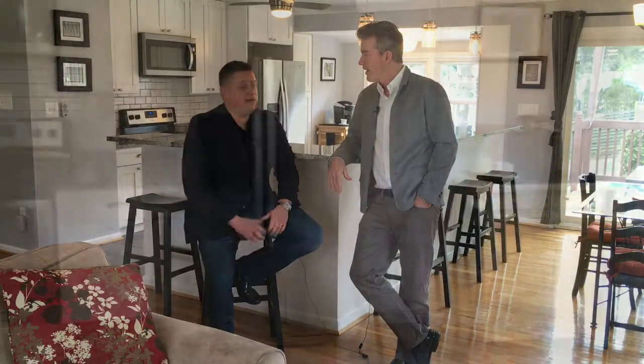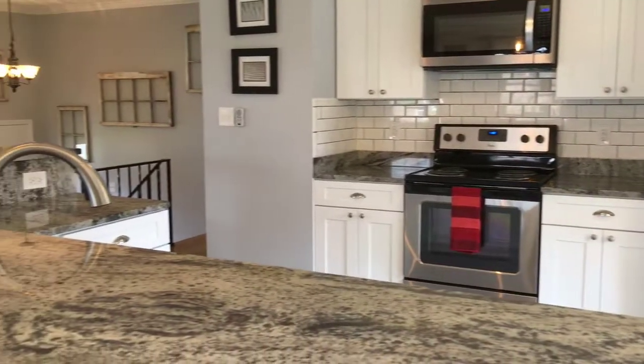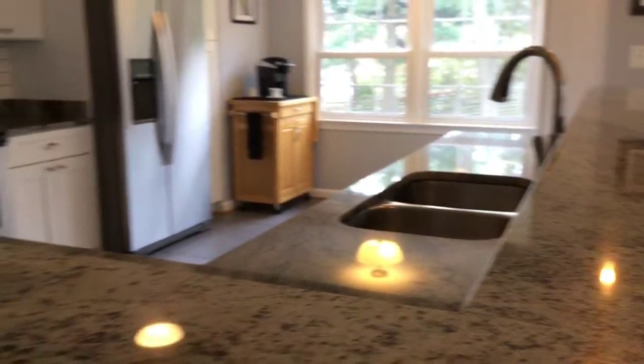This place is roomy and beautiful. It was pretty much completely renovated since 2015. The owners took down a few walls in the kitchen and really opened up the space. Got new granite countertops, and this island is gorgeous — it's enormous and perfect for entertaining.